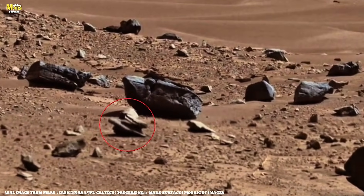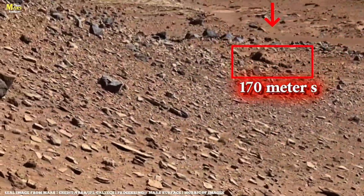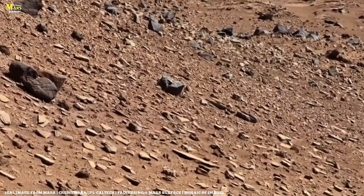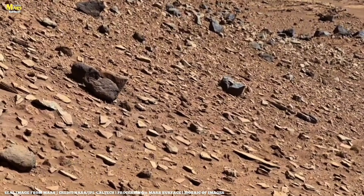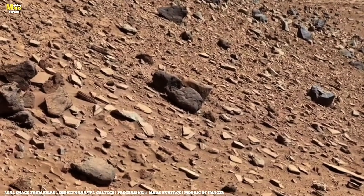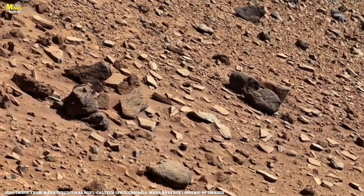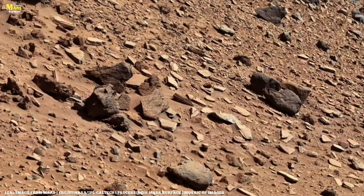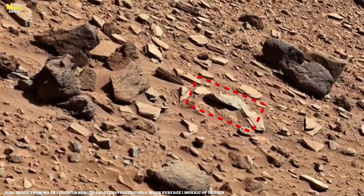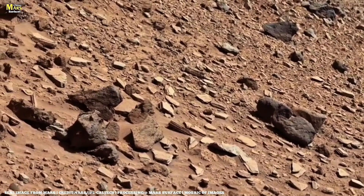Days pass. Then on Sol 1334, Perseverance breaks through, completing a 107-meter drive in one continuous push. It halts at the base of Pico Alto. Behind it, the rover's tracks curve across the surface like a signature etched into Mars itself. Ahead, stable ground at last. To the left, the pale western face of Pico Alto rises sharply from the crater floor. After several carefully calculated maneuvers, Perseverance locks itself beside a light-toned patch of exposed bedrock, visually different from anything nearby.